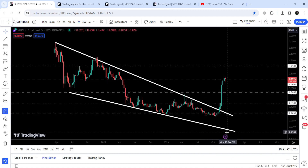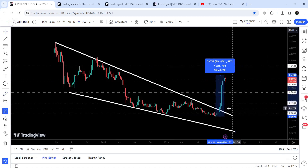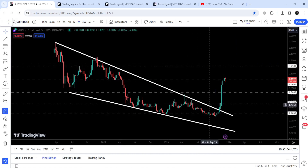For a while we broke the support but recovered back very soon and moved up. Now if I place this measurement tool from the low to this high, you can see it was almost a 964.47% rally — nearly a 1,000% move.